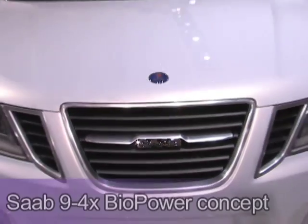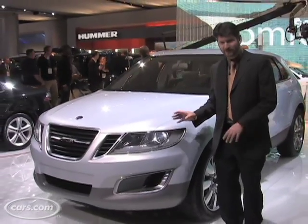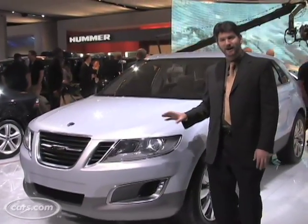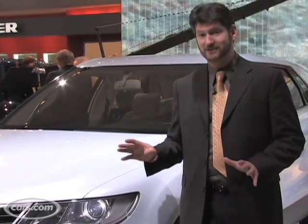The Saab 94X Biopower. It's a concept, but it would be a nice mid-sized crossover for them. It runs on E85. E85 ethanol has gotten some bad press recently, but this one is designed to run on E85 to maximize the potential of it, unlike some of the other E85 flex fuel vehicles. Because of that, thumbs up.